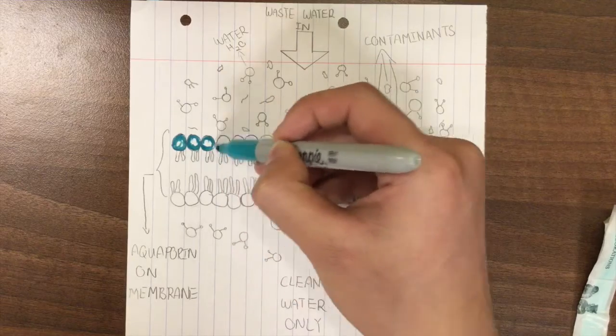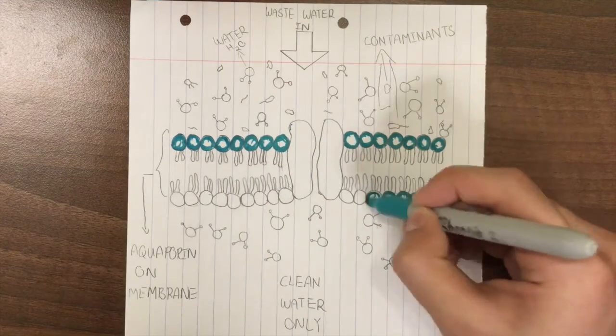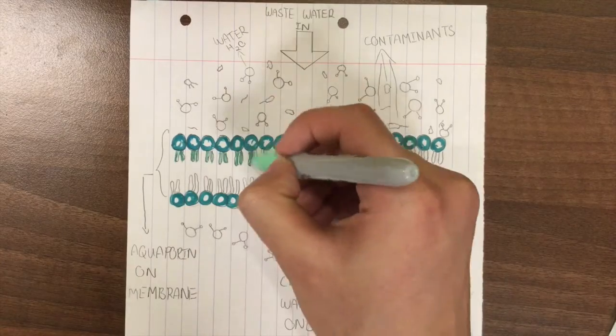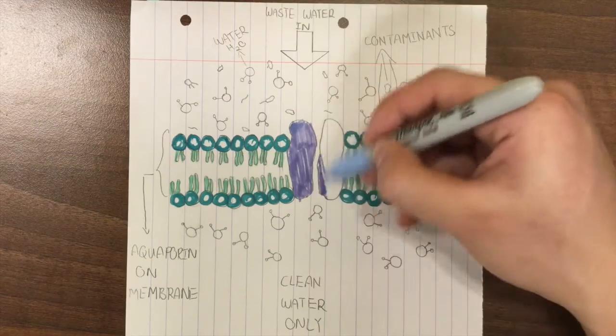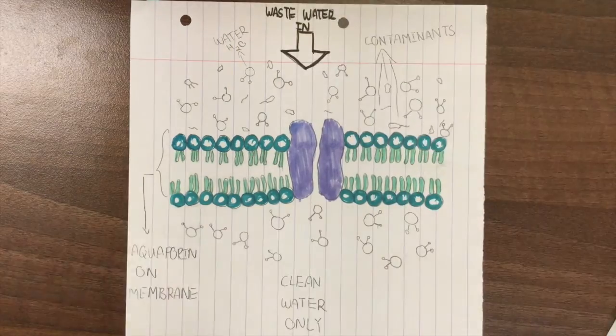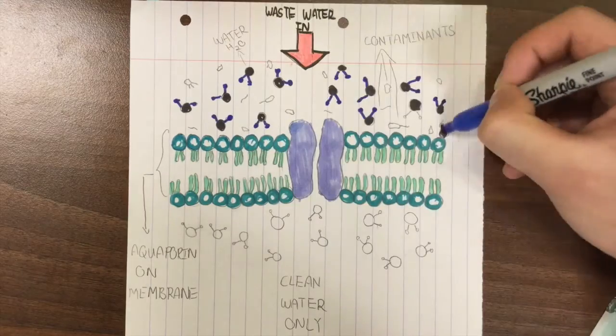So how does this filtration membrane work? Think of the membrane that holds aquaporin as the wall of a dam, and the aquaporins are hundreds and thousands of gates that only water molecules can squeeze through. This membrane is highly selective, so bacteria and any other harmful contaminants will be eliminated from the water supply.